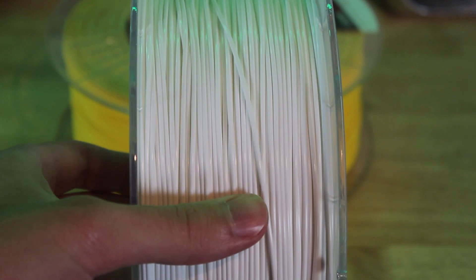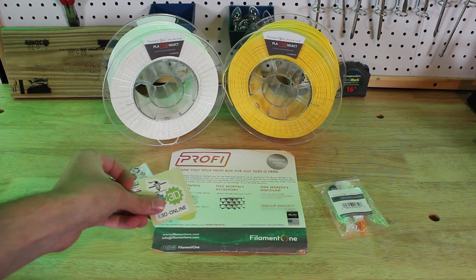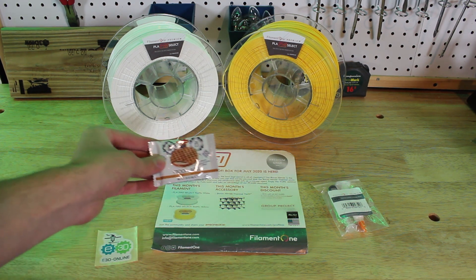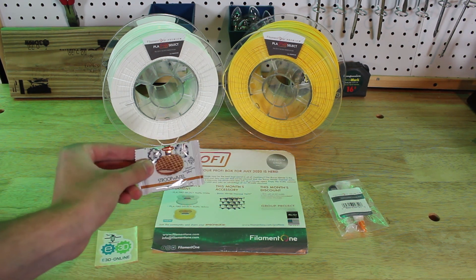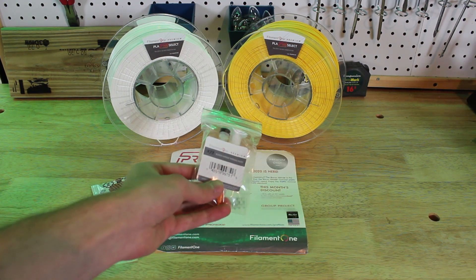I've been using Filament One for a while now — they're one of my favorite 3D printing companies and they sell absolutely fantastic materials to print with. Their customer service is also amazing if you have any problems or questions about your order.